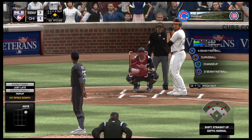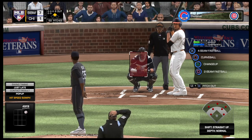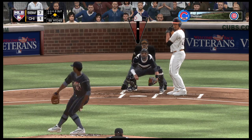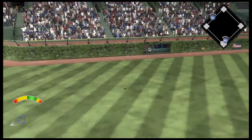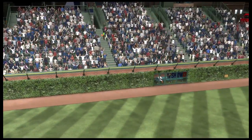Settling in now — Giancarlo Stanton, third trip to the plate for him here tonight, 0 for 2 at this point. Here's a shot to left field, and deep — look at this — this runs into the bleachers and gone.